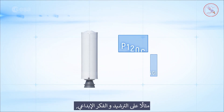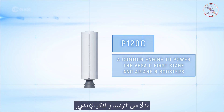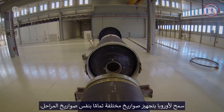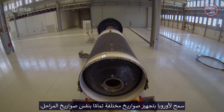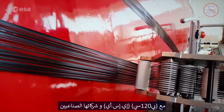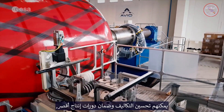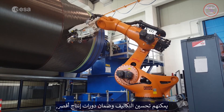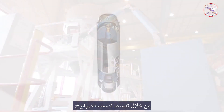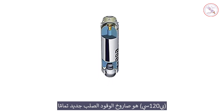The versatility of this solid rocket motor is an example of rationalisation and innovative thinking, allowing Europe to equip two completely different launchers with the same stage. With the P120C, ESA and its industrial partners can optimise costs and ensure shorter production cycles through simplified launcher design.